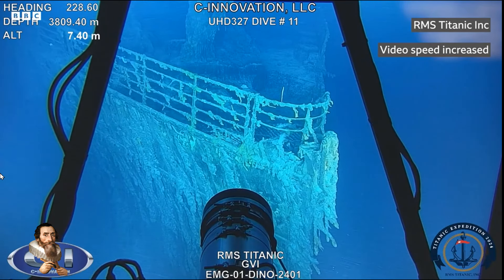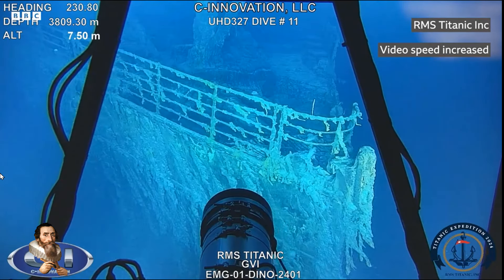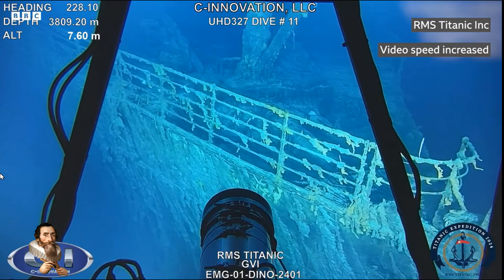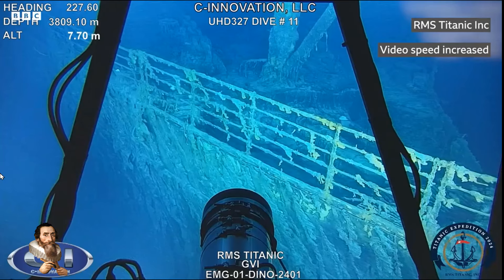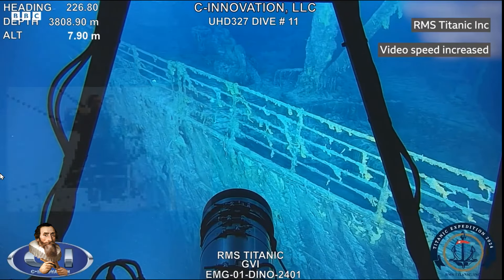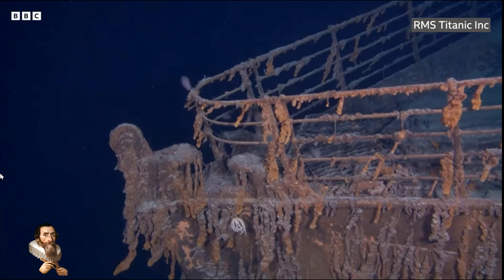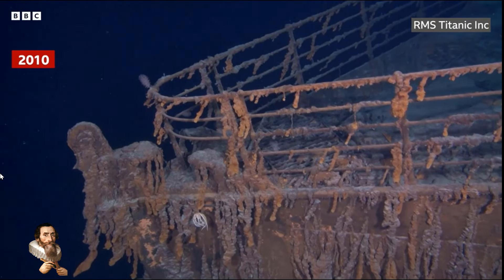The most notable change is the loss of a large section of the ship's railing, which has now fallen to the sea floor. The railing was made famous by the iconic scene in the 1997 film Titanic. It was still attached during a 2022 expedition but has since buckled and detached.